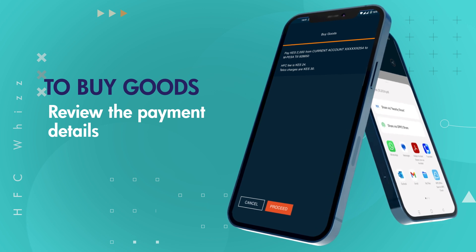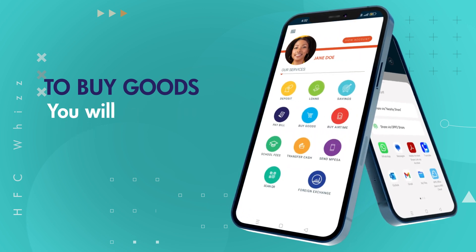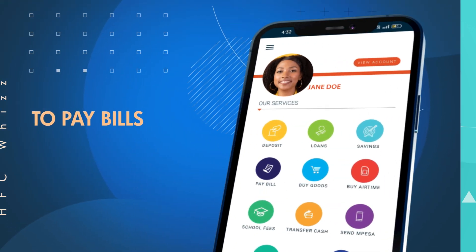Review the payment details before selecting Proceed. Enter your PIN and the payment is complete. You will receive an SMS message confirming the transaction.